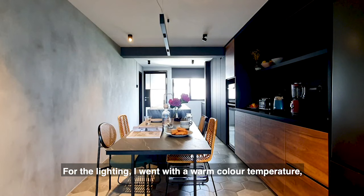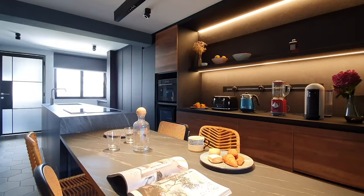For the lighting, I went with a warm colour temperature because during the day it's more of a cafe view and at night it's a very cool ski vibe.